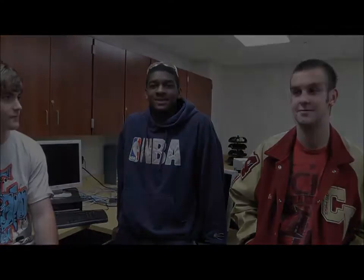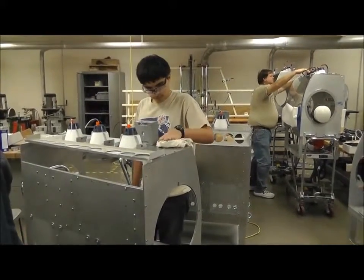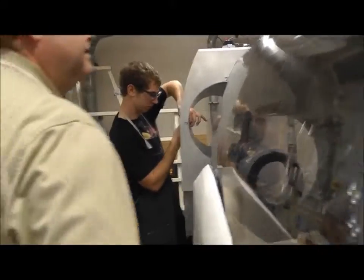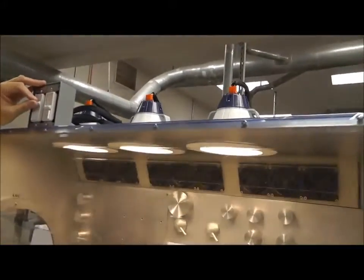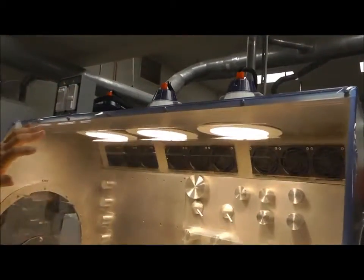MSG stands for Microgravity Science Glovebox. On this we've got the glove ports right here — we've already got those. We've also got them wired up right here for lights, and this will actually control the fans and vacuum. We have a small vacuum down here also.